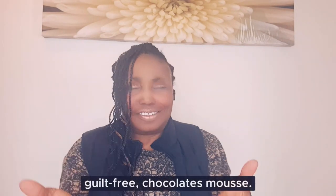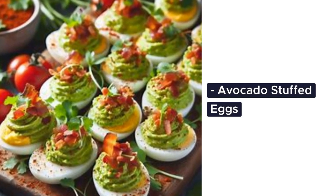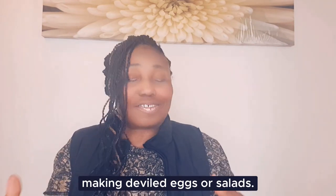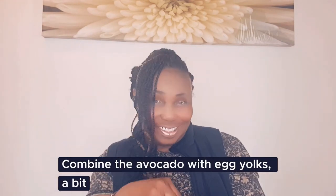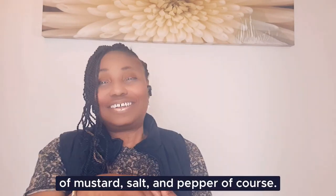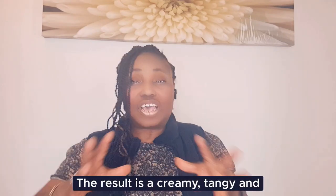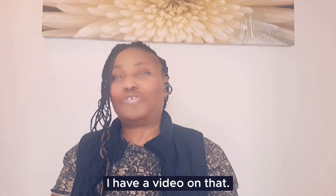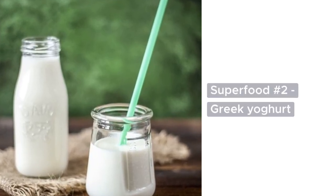Avocado stuffed eggs: instead of traditional mayo, use mashed avocado when making deviled eggs or salads. Combine the avocado with egg yolks, a bit of mustard, salt and pepper. The result is a creamy, tangy and nutritious filling for your eggs. I have a video for that. Superfood number two: Greek yogurt.